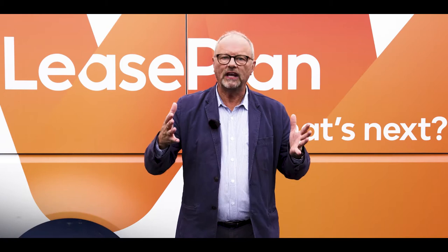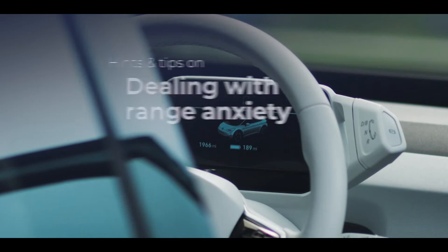We're here at Fully Charged Outside and we've been asking lots of EV drivers for hints and tips they'd like to share. Let's find out.